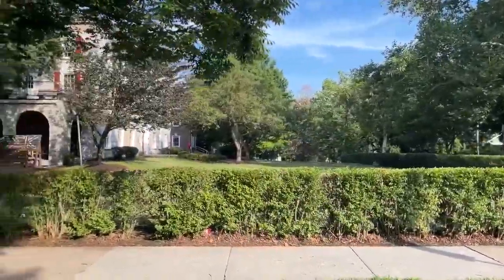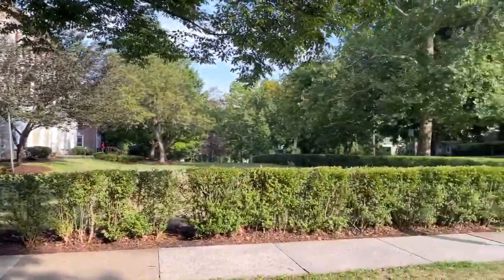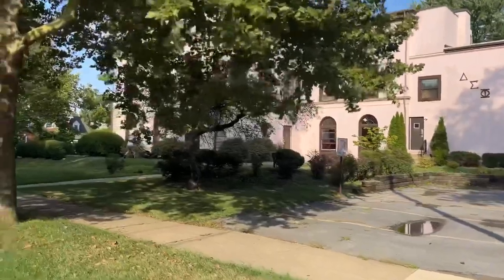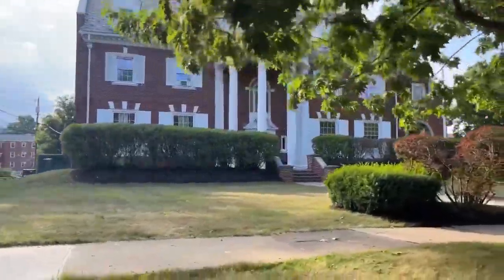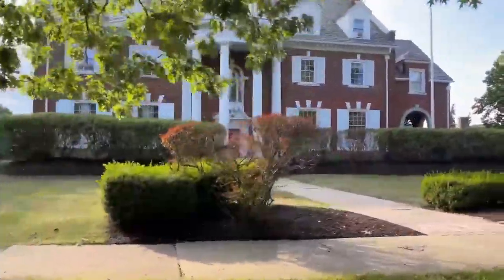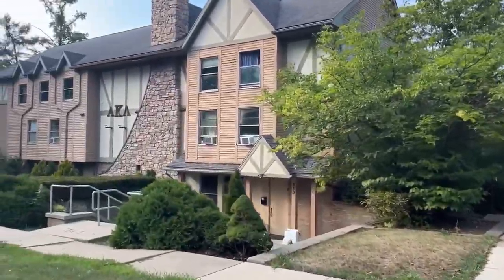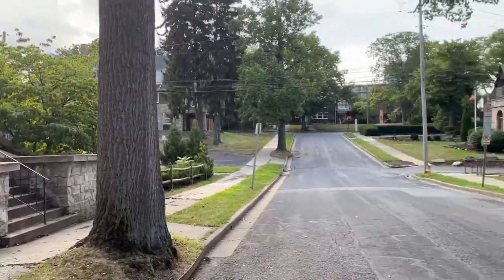Even further south down campus, you will find yourself on Frat Row. Filled with countless houses, this is a spot all students should look at because it shows the different ways these places live. Some houses you will see the perfect landscaping in their yards, and others you will see no trespassing signs on every door. Although many freshmen aren't in Frats yet, it gives a great representation of what it would be like if you were to join Greek life. Seeing these houses can help determine your readiness to rush or even to go party there.